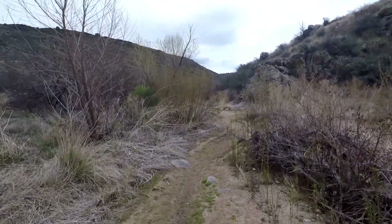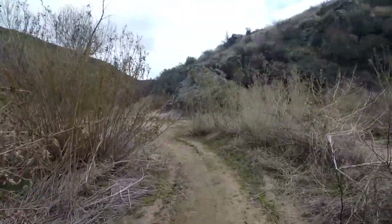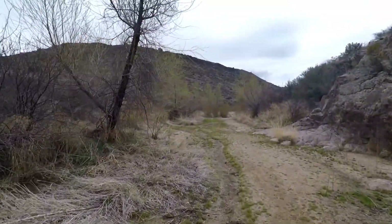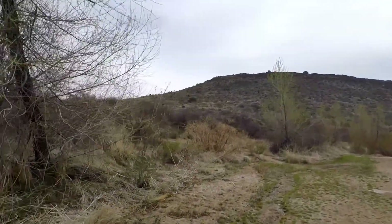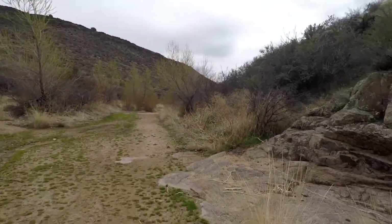Here we are just getting into the canyons where the hills meet. It's a pretty cool area. Somewhere in here we'll find the line where the saguaro cactuses end — it should be up here a little ways. We have some juniper trees up on the hill. Let's head in a little further and check it out.